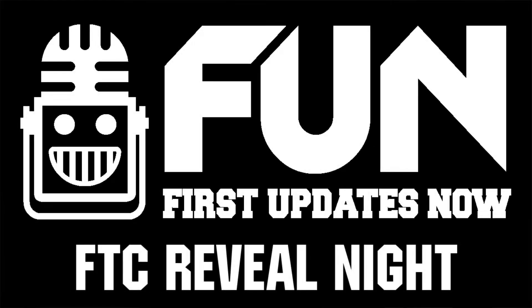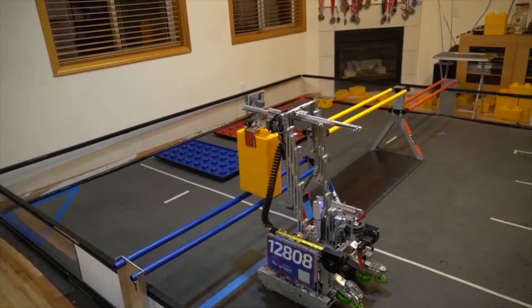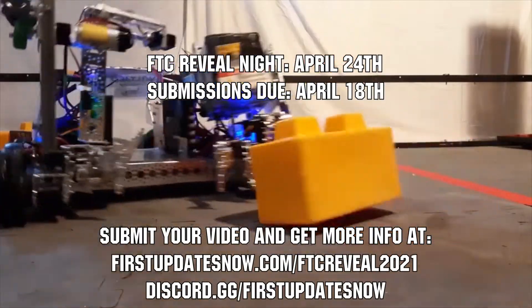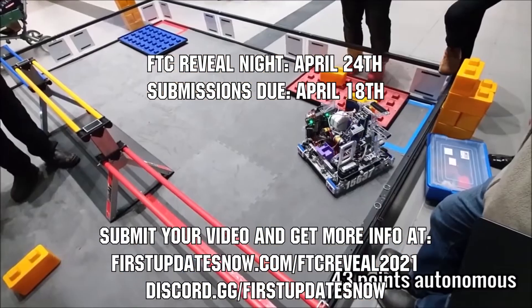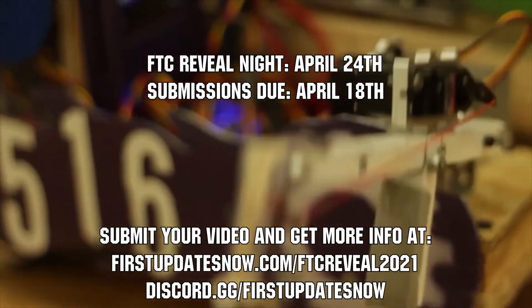Hey FTC teams, championships may be canceled, but FTC Reveal Night is still on, where you can create a two-minute hype video to show off your team to the FIRST community. Last year, dozens of teams submitted their robot hype video and thousands watched live as they were showcased. The event will take place on Saturday, April 24th, and submissions are due by Sunday, April 18th. Find out more at firstupdatesnow.com/FTCReveal2021 or at discord.gg/firstupdatesnow.